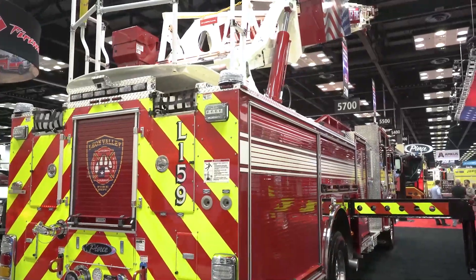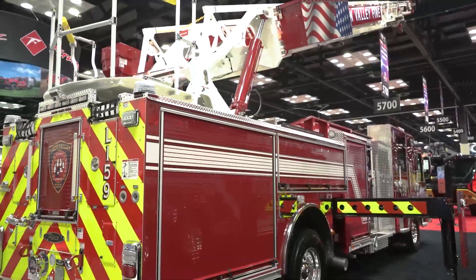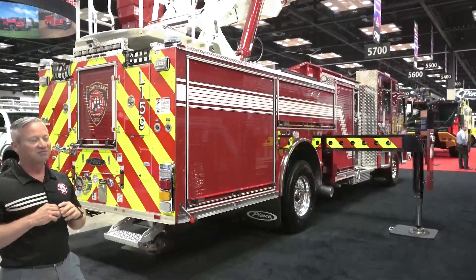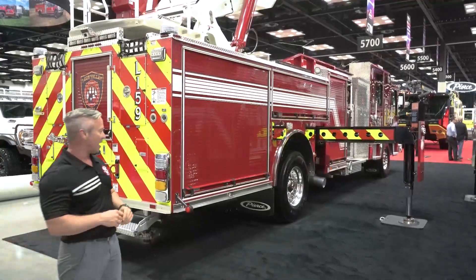Echoing the rest of the scene lighting, we have High-Vis Guardian Elite Juniors on the back, High-Vis Guardian Elites on the cab, and FireTech Bar 46s on the sides of the apparatus.